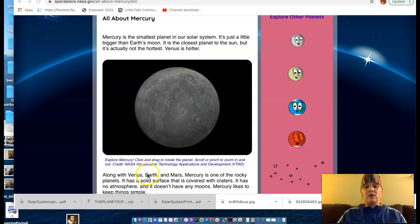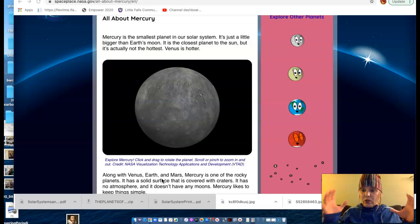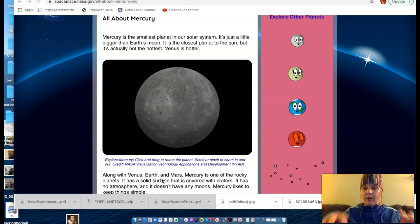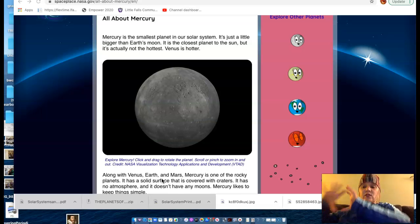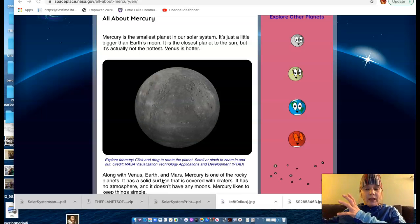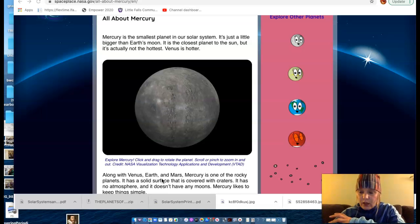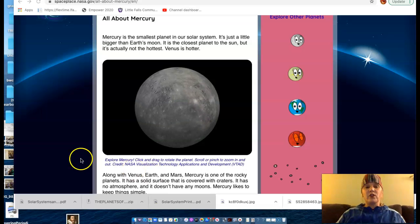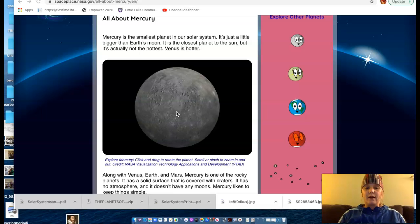Along with Venus, Earth, and Mars, Mercury is one of the rocky planets. Those inner planets nearest to the Sun — Mercury, Venus, Earth, and Mars — are called terrestrial planets. They are rocky. Terrestrial means Earth-like, so you can actually stand on them. As opposed to the outer planets, which are gas giants — primarily gas. The surface we see of those outer planets is a very thick atmosphere; you can't stand on it. You would fall through into a small inner portion made of rock, but the bulk of the planet itself is gas. The inner planets are much more Earth-like in that they are rocky and you can stand on them.